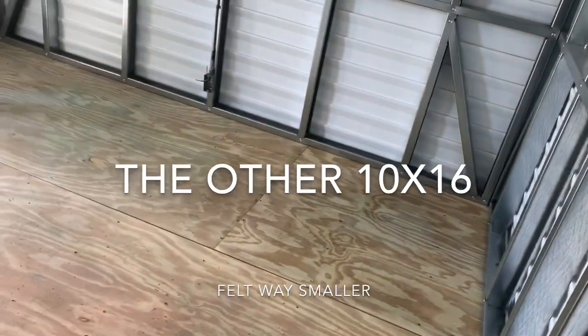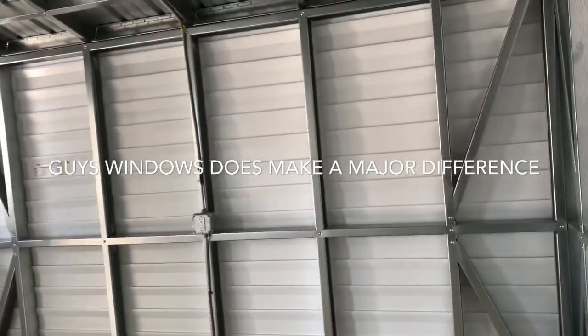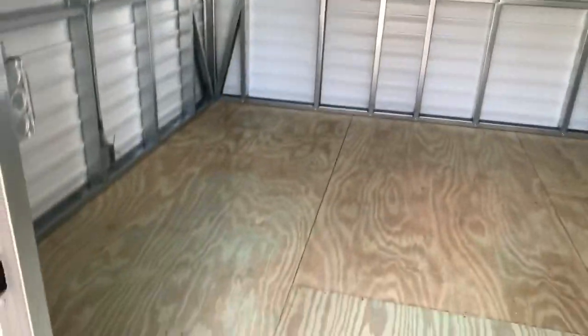Yes, it's 10 by 16. Maybe it's because the window's missing there — maybe that's right. We're gonna need AC though. These are nice.